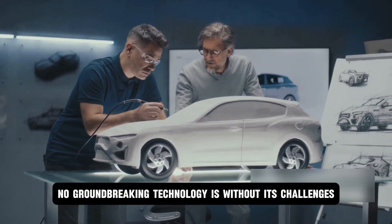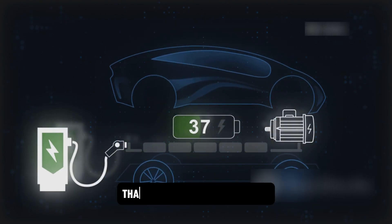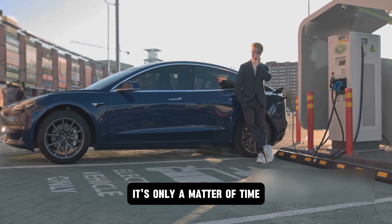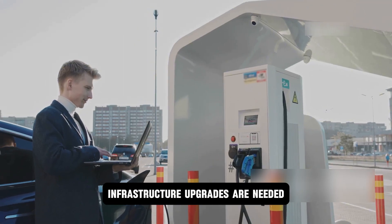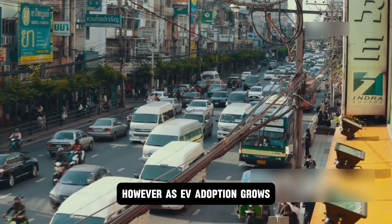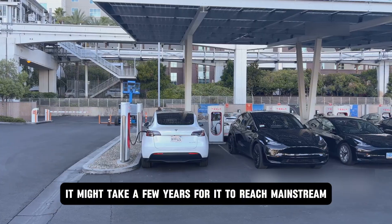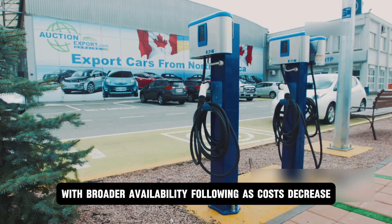Of course, no groundbreaking technology is without its challenges. Solid-state batteries are currently more expensive to produce than lithium-ion ones. However, BYD is already working on scaling up production and bringing costs down, and with their track record of innovation, it's only a matter of time before this technology becomes affordable. Charging stations may also need to be upgraded to support ultra-fast 10-minute charging speeds. And while this battery is a breakthrough, it might take a few years to reach mainstream markets. Early adopters will likely be the first to benefit, with broader availability following as costs decrease.